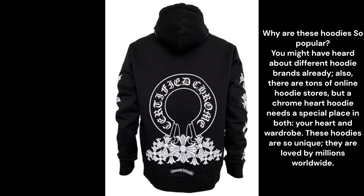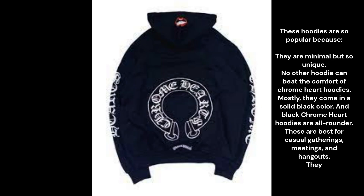You might have heard about different hoodie brands already, and there are tons of online hoodie stores, but a Chrome Hearts hoodie needs a special place in both your heart and wardrobe. These hoodies are so unique, loved by millions worldwide — they are minimal but so unique, no other hoodie can beat the comfort of Chrome Hearts hoodies.